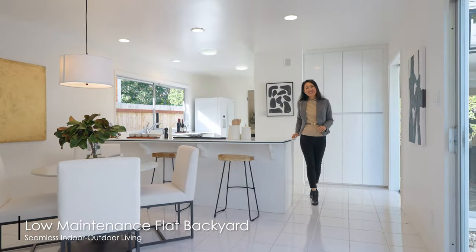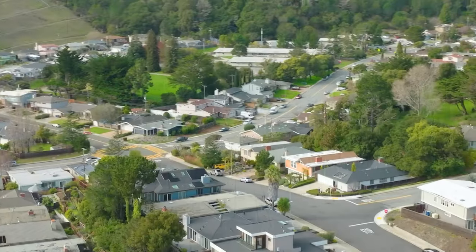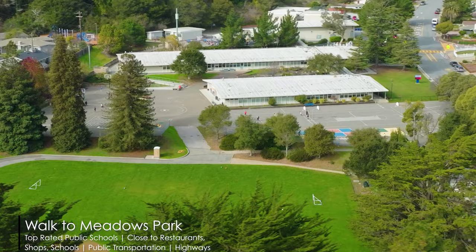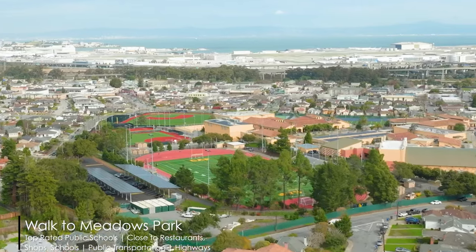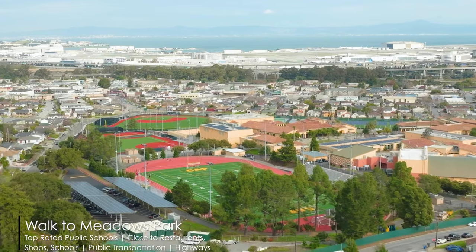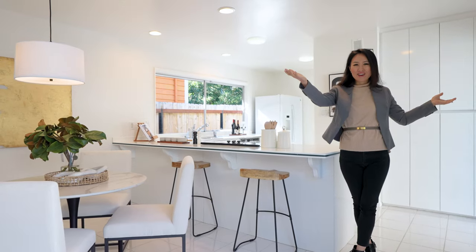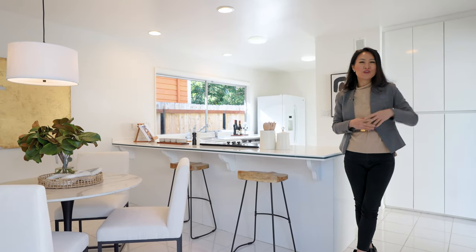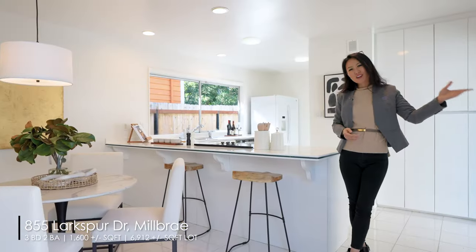This home is situated in the quiet Meadows neighborhood. You can walk to Meadows Park and Meadows Elementary School from here, and Meadows High School is rated 10 out of 10. We're right in between San Francisco and Silicon Valley, with easy access to all the freeways, 101, 280, and Caltrain, and close to SFO.